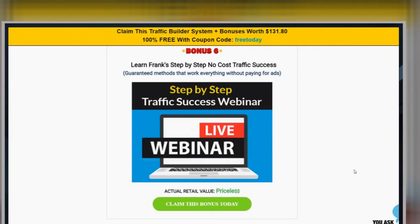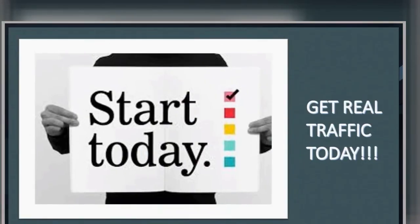So we're going to give you the app. We're going to give you a bunch of other bonuses. On Monday, I am going to pull back the curtains and show you some real traffic secrets. So start today and get real traffic today.